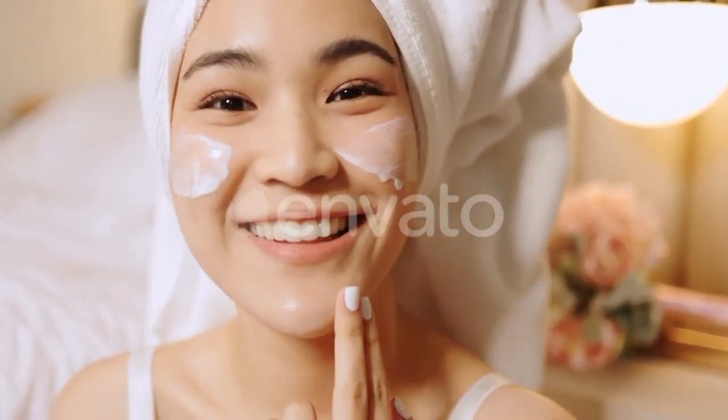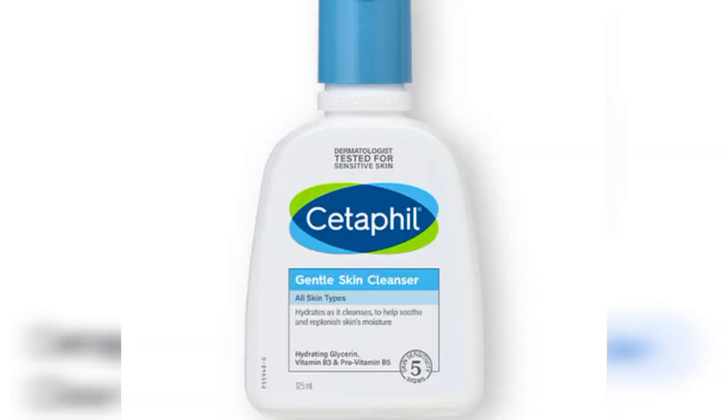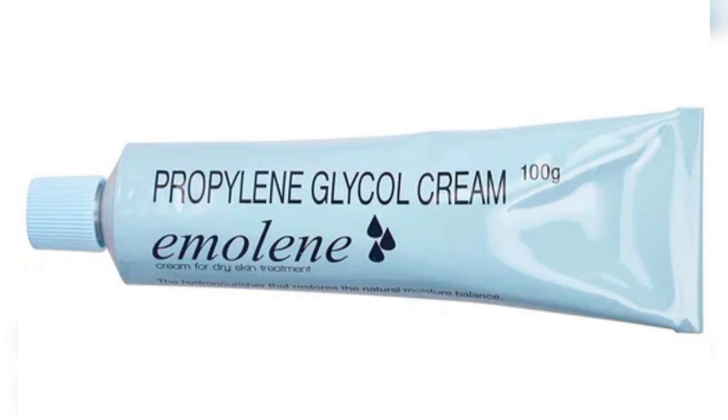If you use face wash in the morning or night, you can use a mild face wash in the morning. For example, Cetaphil gentle cleanser. You can use a simple face wash in the morning, and emollient moisturizer in the day and night.